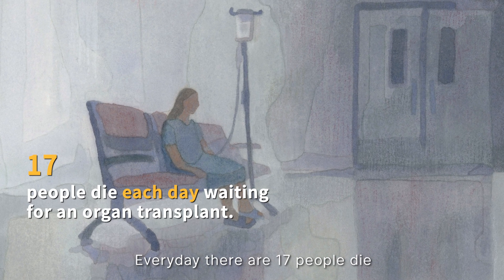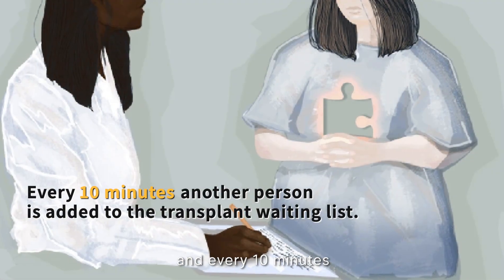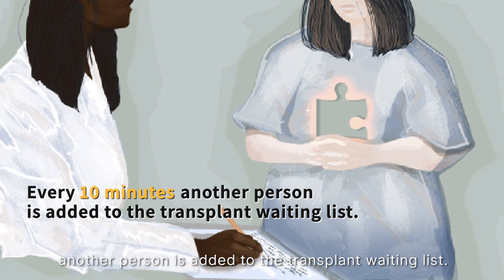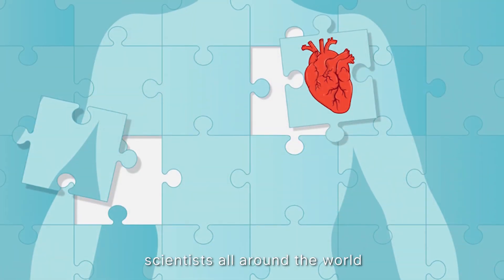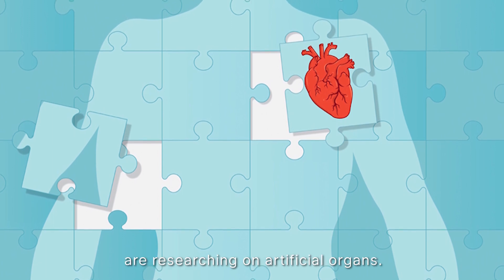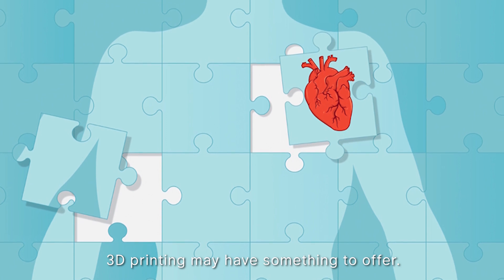Every day, 17 people die waiting for an organ transplant, and every 10 minutes another person is added to the transplant waiting list. To save more lives, scientists all around the world are researching artificial organs. 3D printing may have something to offer.